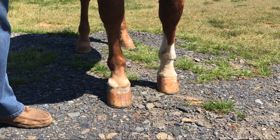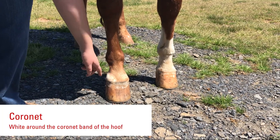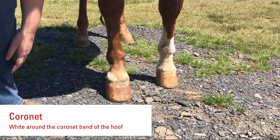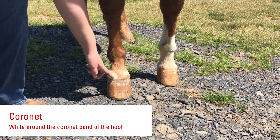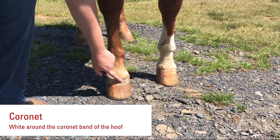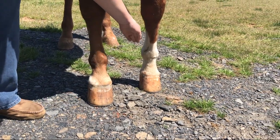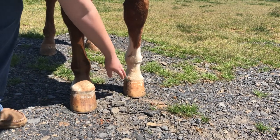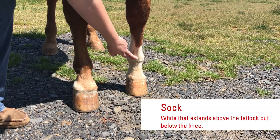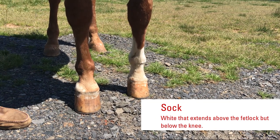In addition to his face marking, Skip also has two leg markings. On this front leg here, you can see he has white that extends halfway around his leg. This is called a coronet, and the reason why is because this is right above the coronet band of the hoof. On his other leg here, you can see he has white that extends from his hoof above his fetlock but below the knee, and this is called a sock.